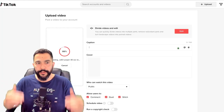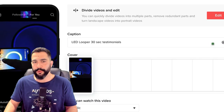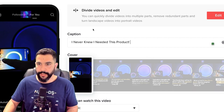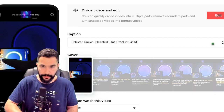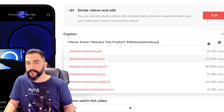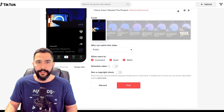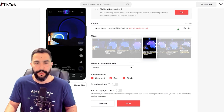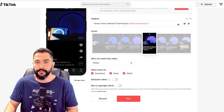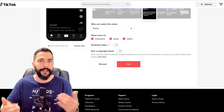Now we need a caption — a good video title for this product. You want something engaging that gets people to want to understand what it's all about. So instead of 'LED Looper 30 sec testimonials,' give it a good name like 'I never knew I needed this product.' Then add hashtags — for example, 'TikTok made me buy it' — and TikTok will show all the hashtag recommendations along with how many views they're getting. You can choose a thumbnail, set the video to public so as many people as possible see it, and allow users to comment, duet and stitch, which brings more engagements and video views.